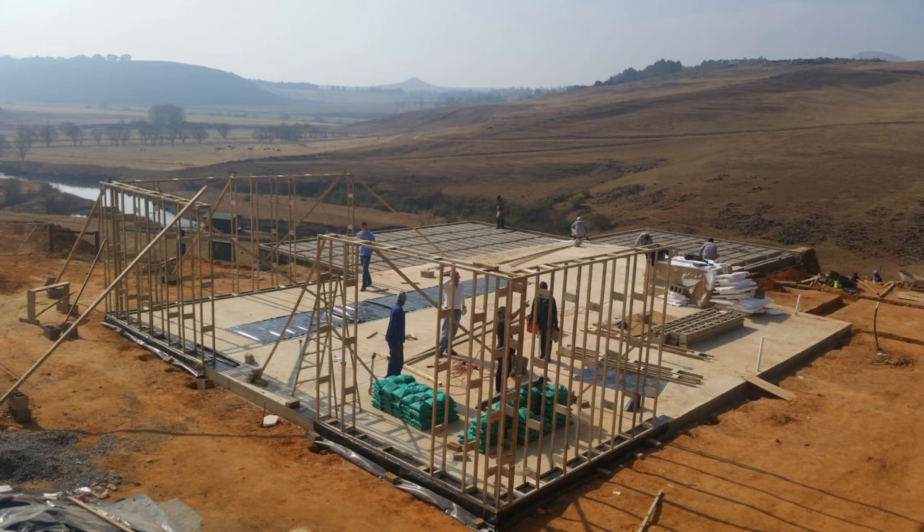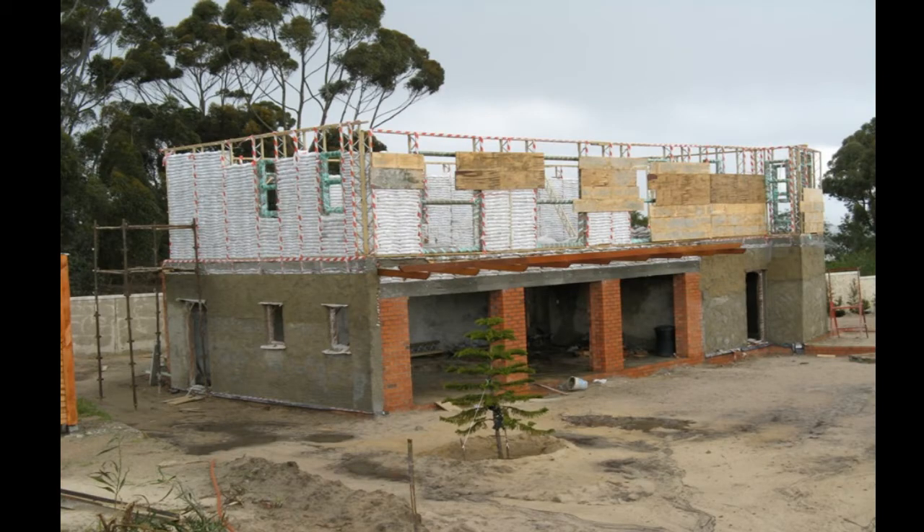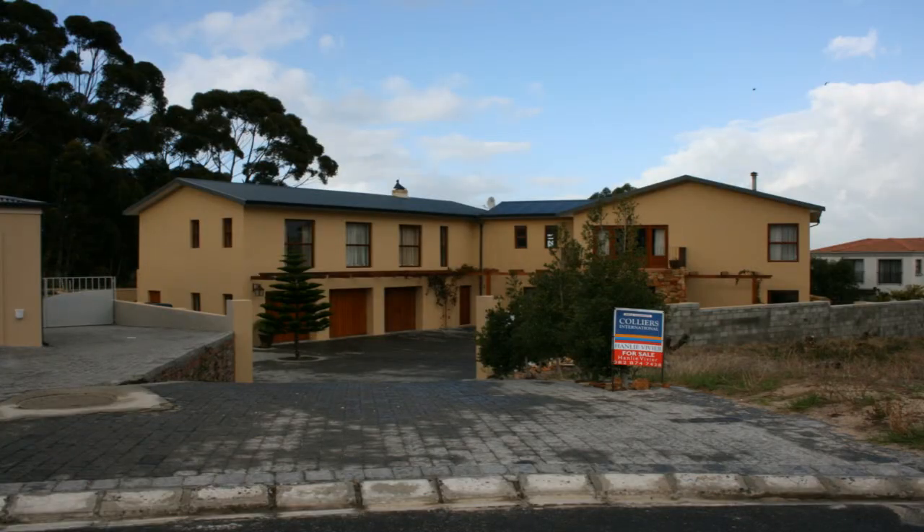A sandbag structure put together in a unique combination of timber framework and bags has amazing strength. The sandbags in combination with a light timber frame structure can be seen as a modified timber frame house. However, once the roof is in place and the building is plastered, the whole structure looks and feels exactly like a plastered brick home.